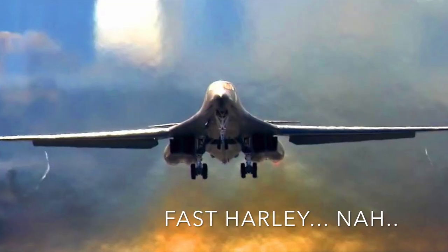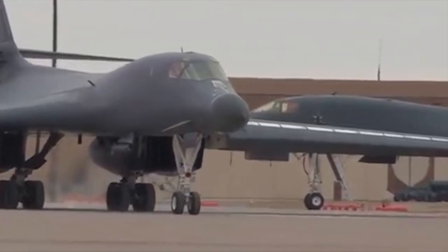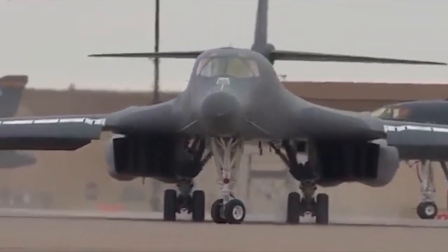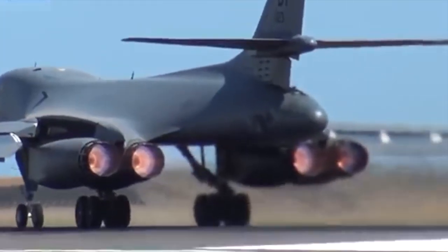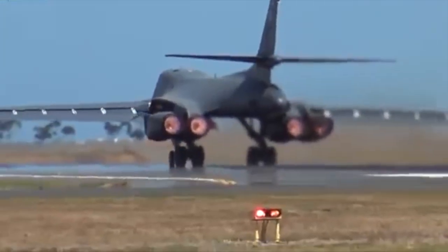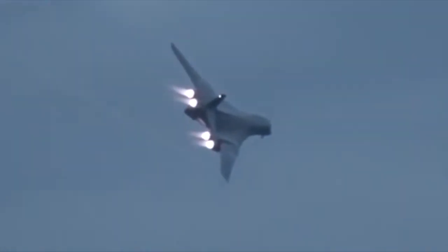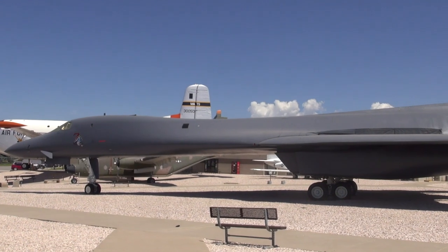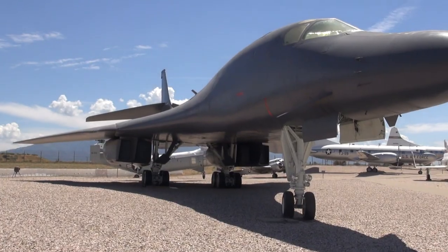The B-1B will carry 74,000 pounds of ordnance, both guided and unguided, with an improved radar cross-section reduced by an order of magnitude. It is crammed with electronics and countermeasures and holds almost 50 world records for speed, payload, range, and time-to-climb in its class. Nearly 40% of the total tonnage delivered by coalition air forces during Operation Enduring Freedom was dropped by the B-1, including nearly 3,900 JDAMs. Gorgeous, and very, very functional.